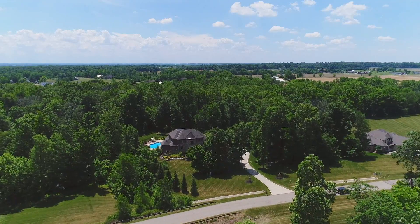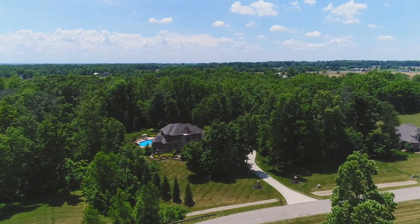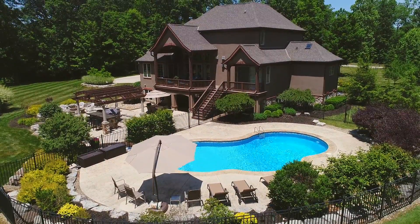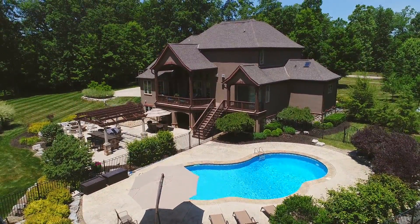Hi, I'm Jeffrey Rush with Coldwell Banker King Thompson. Welcome to this executive retreat. Located on just over three acres, surrounded by mature trees, this property allows for ultimate privacy and is perfect for entertaining.